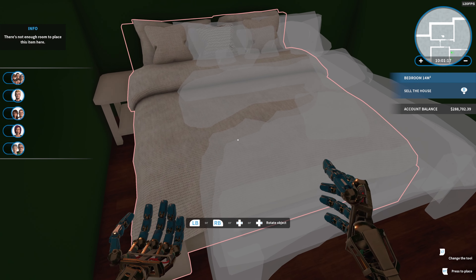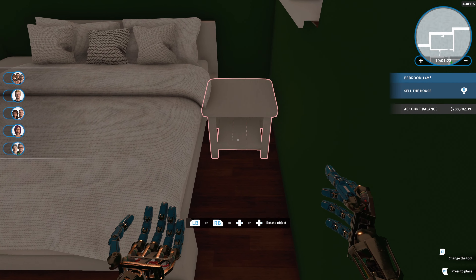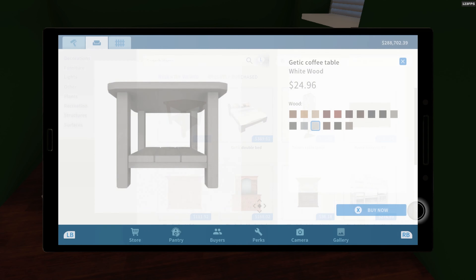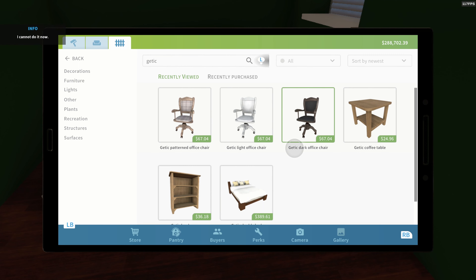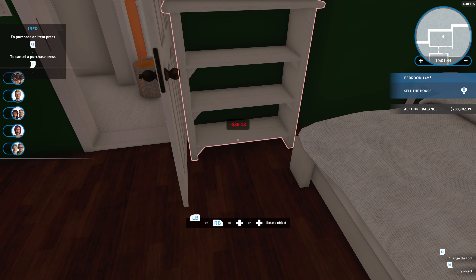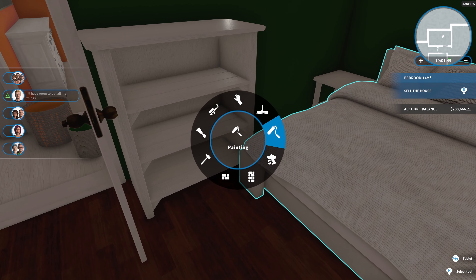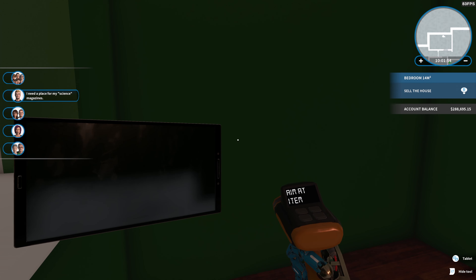I want this game to stop asking me to sleep because eventually I'm going to be curious and want to know what it's about. Stop trying to get me in bed, game — take me to dinner first. There's a bookcase in here — if I can fit one in here, sure. It's a tight squeeze. I'm not doing that to somebody. I'm sick of this dude commenting on everything I do.